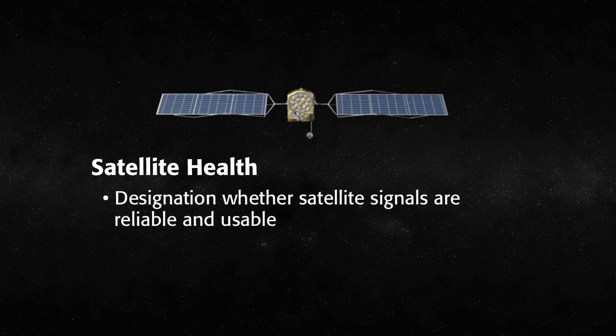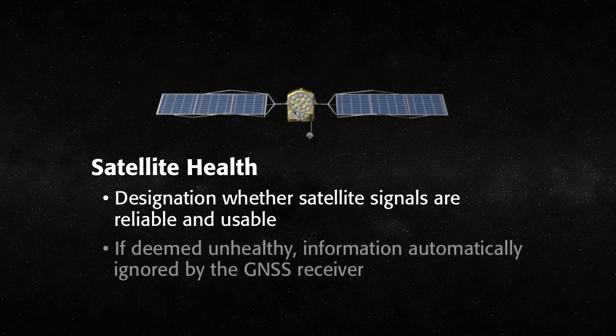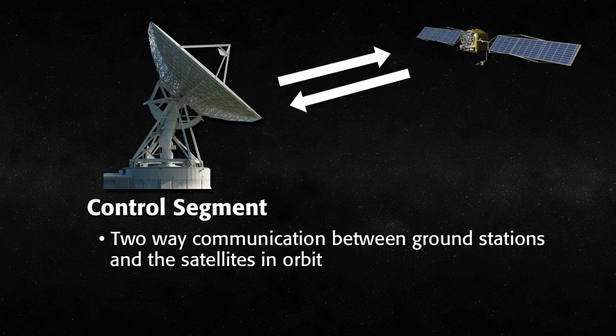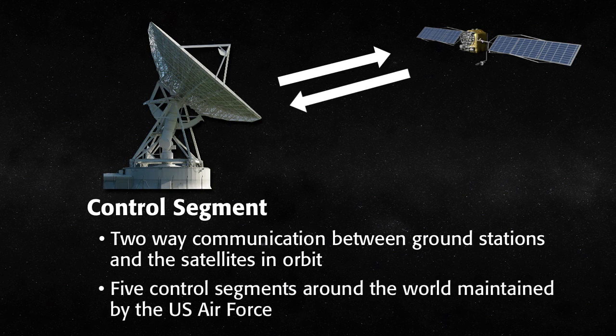If a satellite is not operating properly, or there are possible errors in its position, the satellite is designated as unhealthy, and its signals are automatically ignored by the GNSS receiver. The GNSS system is operated and maintained by a series of ground control stations called the control segment. There is two-way communication between the control segment ground stations and the satellites in orbit. For the U.S. GPS satellite system, the Air Force maintains five primary NAVSTAR control centers around the globe.